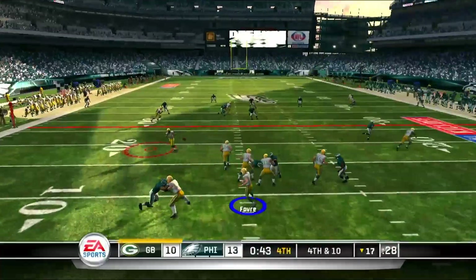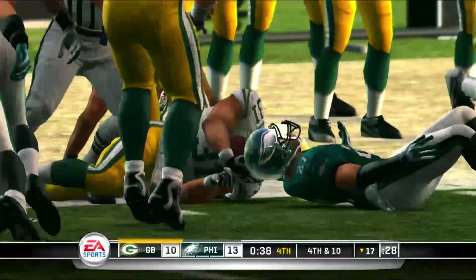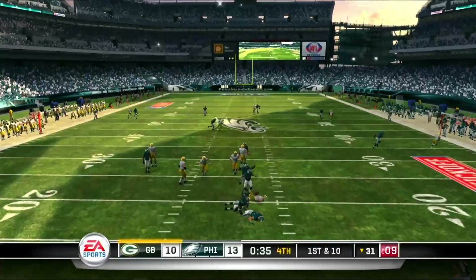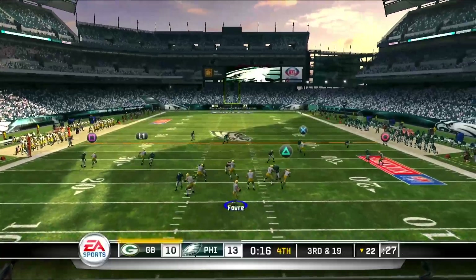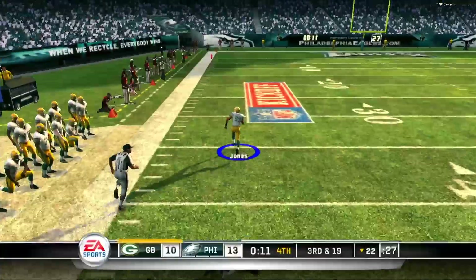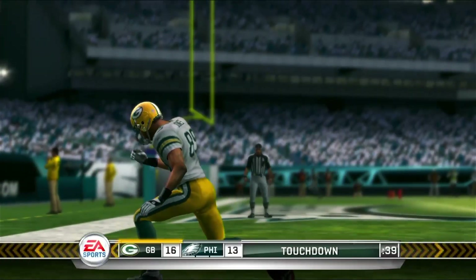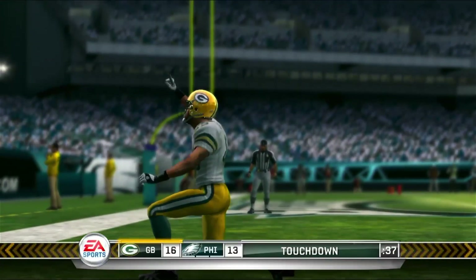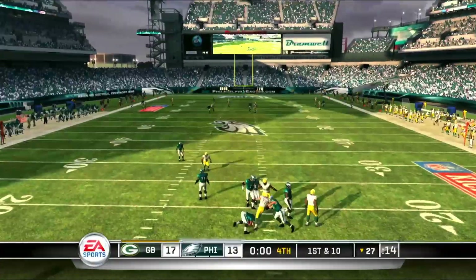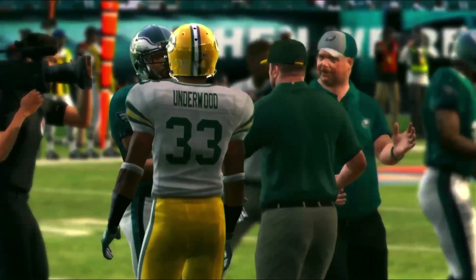The Packers get the ball one more time. Fourth and ten to keep the drive alive — finds Amon Green and he'll get the first down, breaking a few tackles. Favre is going to get sacked, putting them in a third and long situation. But he finds James Jones and he'll go all the way to take the lead late in the fourth quarter. Just a few ticks left — Packers up 17-13. Eagles with one last chance, but McNabb's going to get sacked, and the Packers will hold on in a wild finish. What a comeback victory for them.